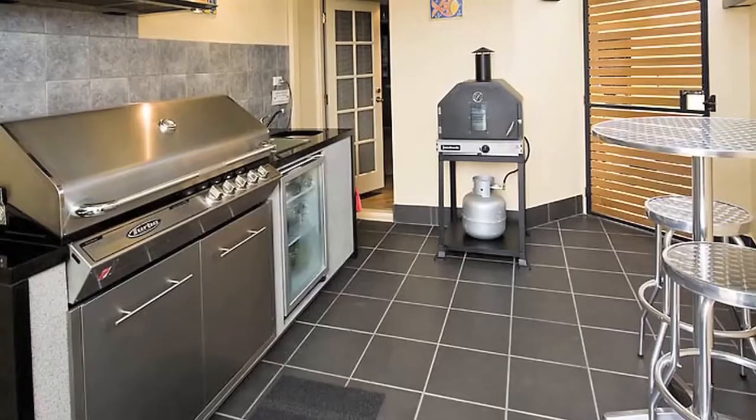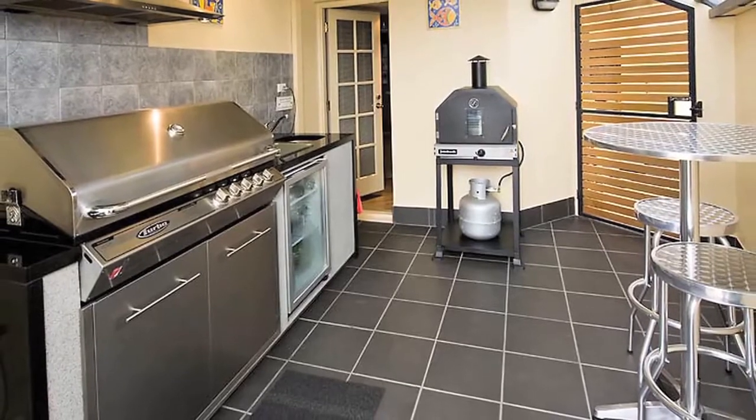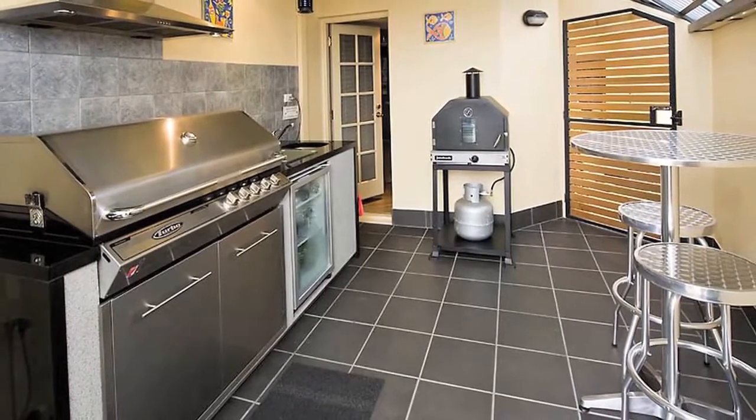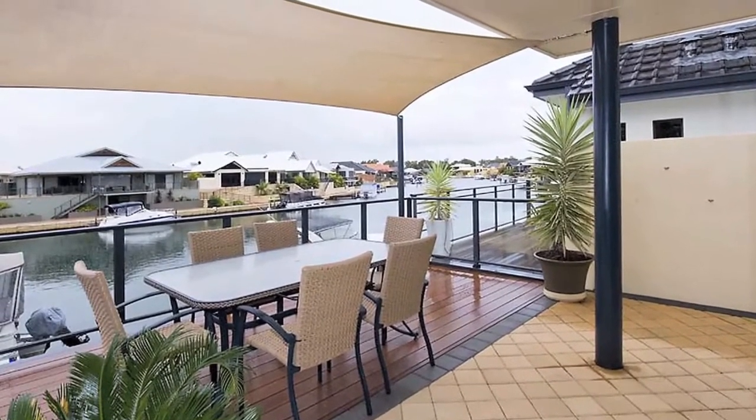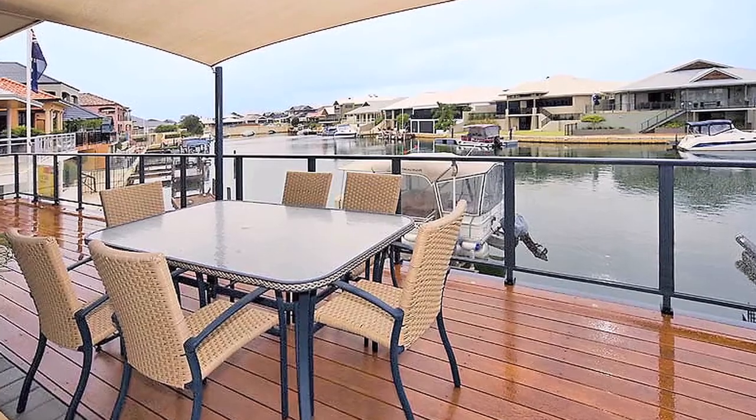The fully enclosed outdoor kitchen includes a quality barbecue and range hood, sink and bar fridge to ensure your guests are always well catered for. Under the extensive decked entertainment area, the undercroft is designed to house all the water toys.